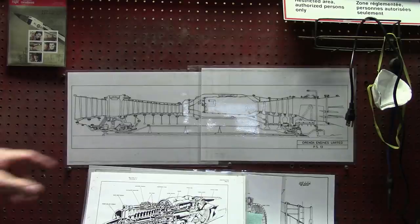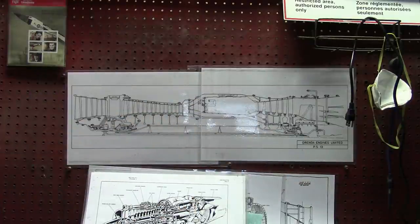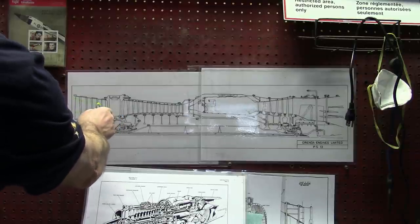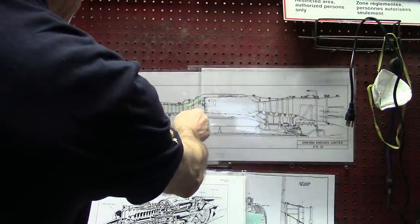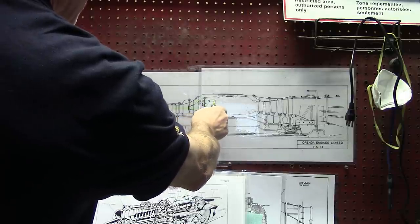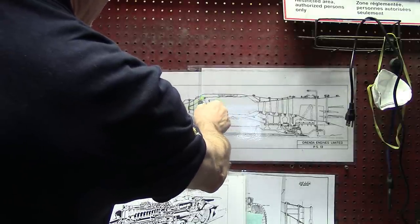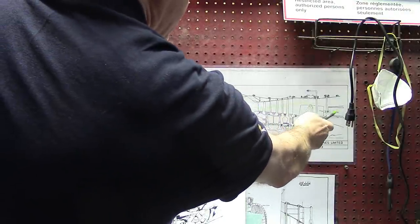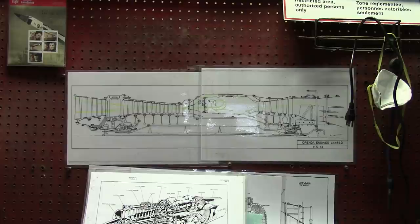This is the Orenda Engines PS13, which is the Orenda Iroquois, that was going to be in the Avro Arrow. Let's draw the gas path — we'll make the air green. The air goes in here. This is the gas path that goes through here. Cooling air goes around there; some of the air goes in for combustion. It's got one of these atomizing walking-stick fuel nozzles. Flames in here, cooling air mixes in, goes through the turbines, and goes out the back into the afterburner. That's the gas path — the pathway that the gas goes through.